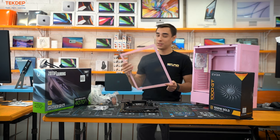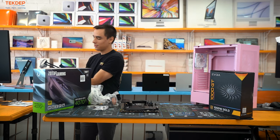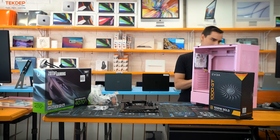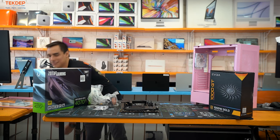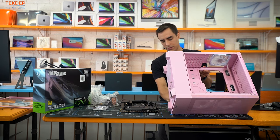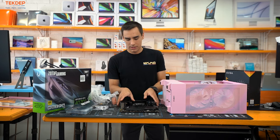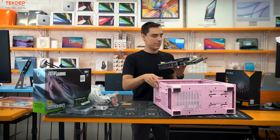I always recommend putting the side panel screws in the case box so you don't crack them. We're going to open up the back and lay the case down on its side. Installing the motherboard is way easier than you think — there's a little I/O plate that goes right back in the case.